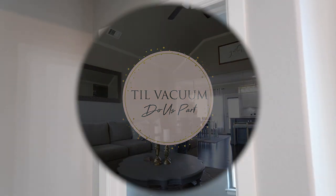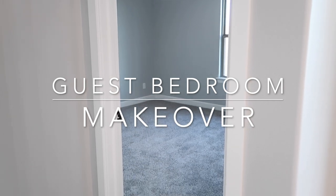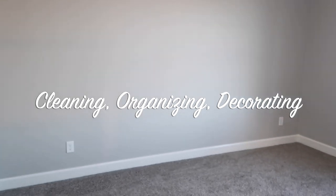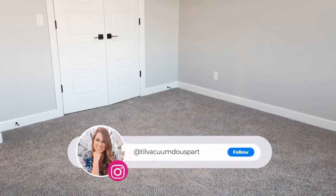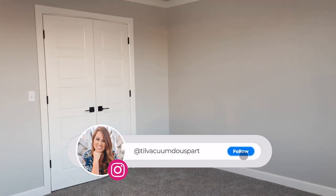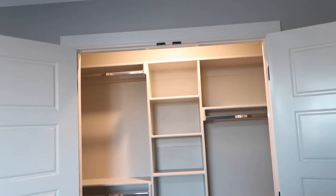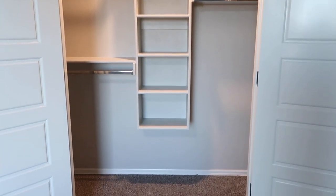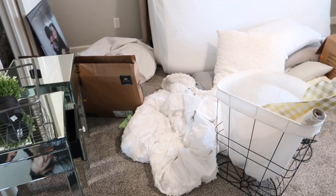Hello everyone and welcome to Till Vacuum Do Us Part. Today I'm going to be sharing with you my guest bedroom makeover. We're going to be doing cleaning, organizing, and decorating. As you can see right here, we just moved into the house so it was nice and empty and clean. But in a few slides it kind of became our catch-all space — everything I was either using or not using got thrown into this room because I could shut the door and nobody was staying in here. But now Christmas is getting close and my sister and her husband are going to be coming in, so I definitely need to work on this space.